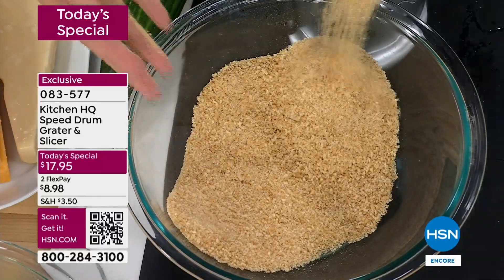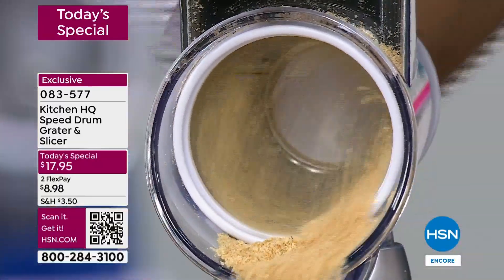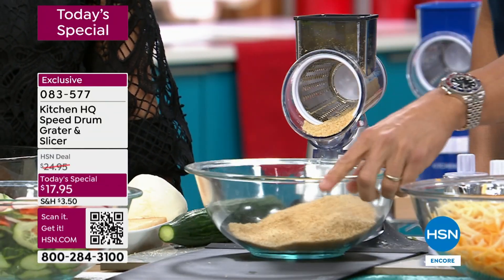Nothing to plug in, nothing to lug out, no knife, no cutting board. So it is really your everything in the kitchen. It's now your food processor, your box grater, your mandolin — it's doing it all.